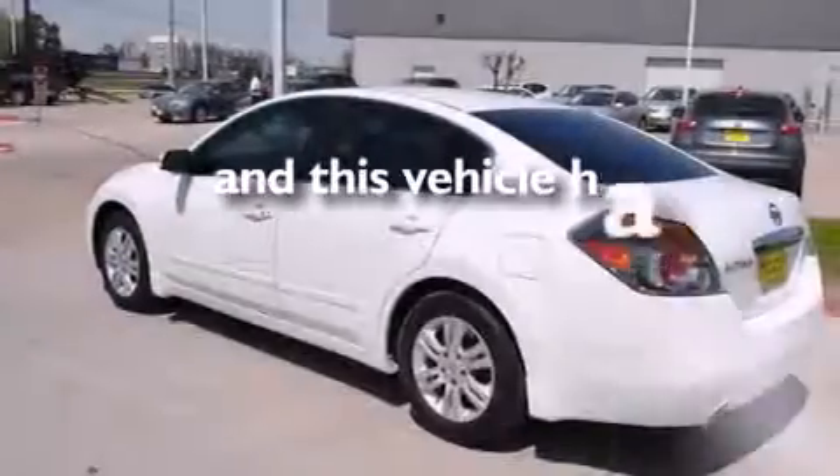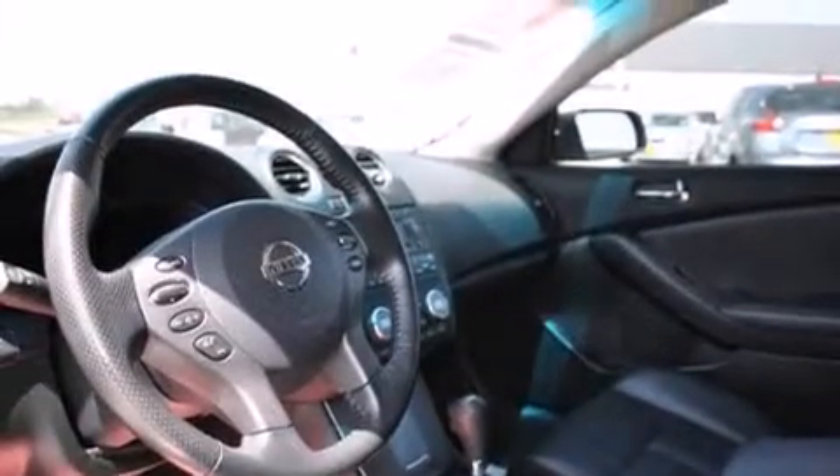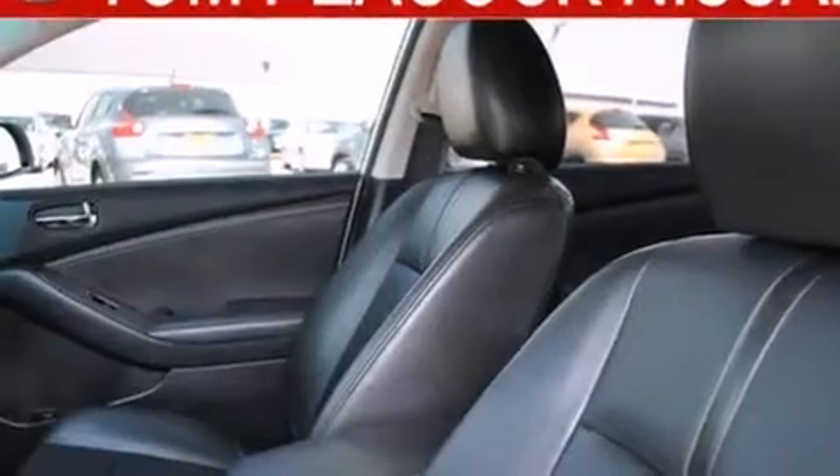This vehicle has fewer than 49,000 miles on the odometer. With an EPA estimated rating of 32 miles per gallon on the highway, this automobile pays off in the long run.